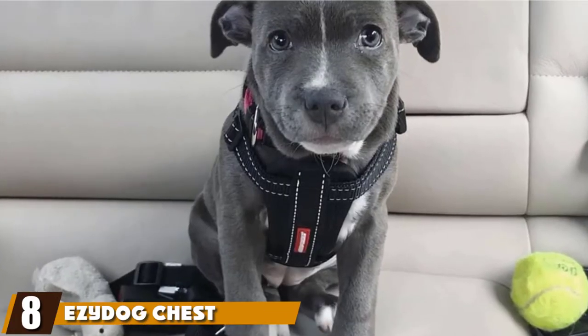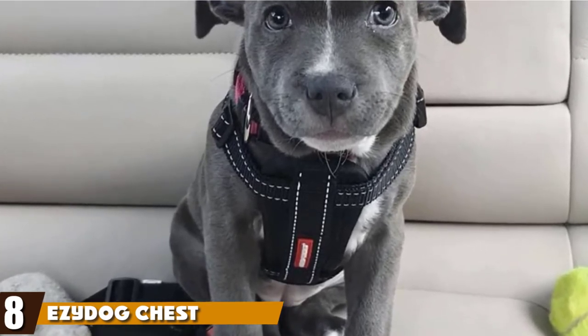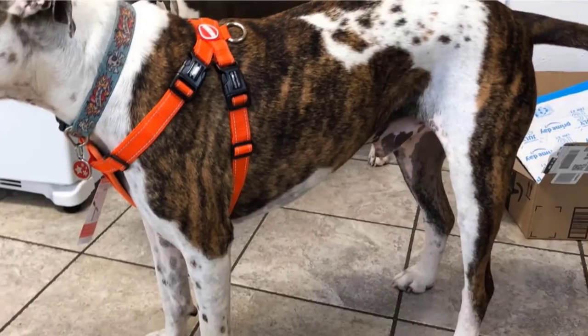The number eight position is held by the EZ-Dog Chest Plate Custom Fit Harness. Here's another great harness from the EZ-Dog brand, which features a highly comfortable chest plate due to the use of Eva Foam, which promises to mold to your dog's chest for unrivaled comfort.